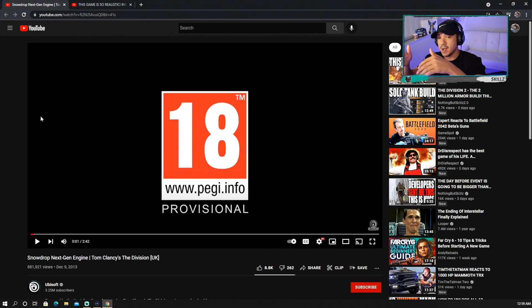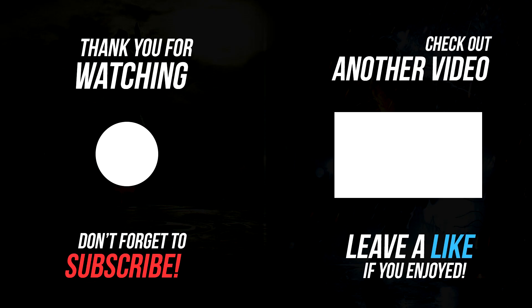PlayStation 5, Xbox Series S and X, PC — and that's it. That's how they have to do it. Alright guys, we're gonna wrap it up here. I appreciate the support and the love. Thank you again for everything. If you enjoy videos like this and learning more about The Division, this channel has been doing it for you. Leave a thumbs up. I'll see you guys in the next one. Nothing but skills out — take it easy everybody.